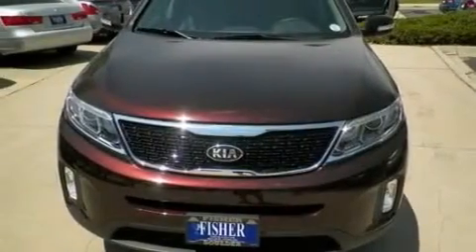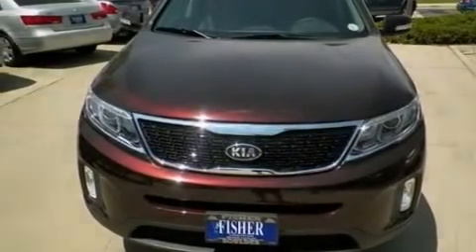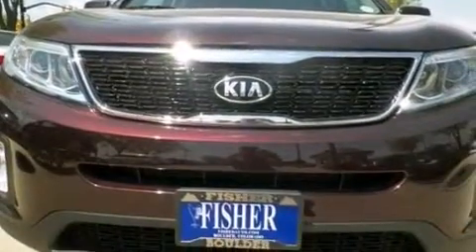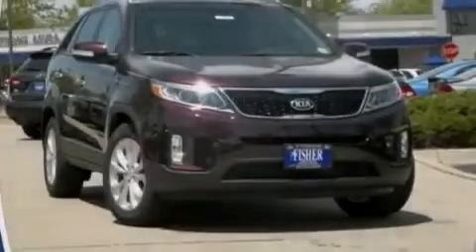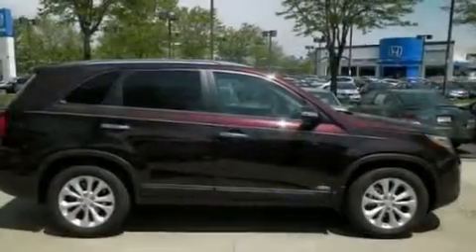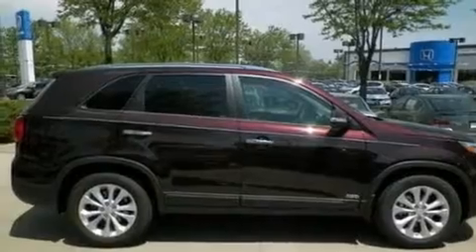The following features are also included: air conditioning, cruise control, steering wheel mounted controls, a six speaker audio system, front and rear floor mats, rear seat childproof door locks, an auto dimming rear view mirror, external temperature display, a keyless entry system, and an auxiliary power outlet.